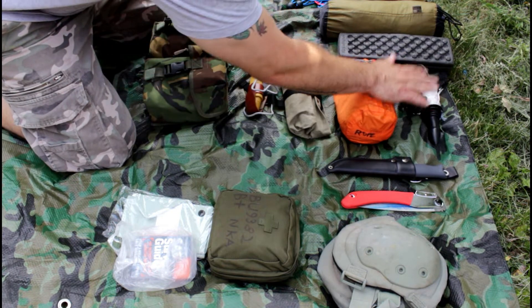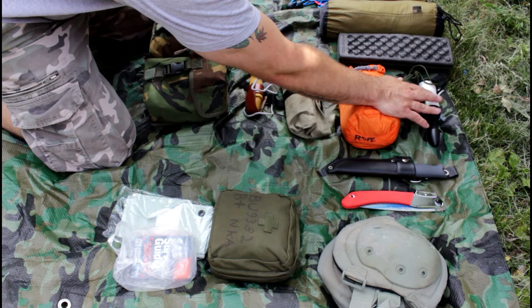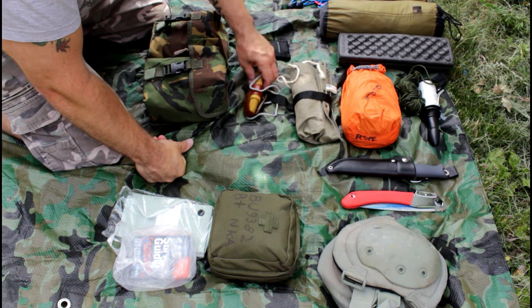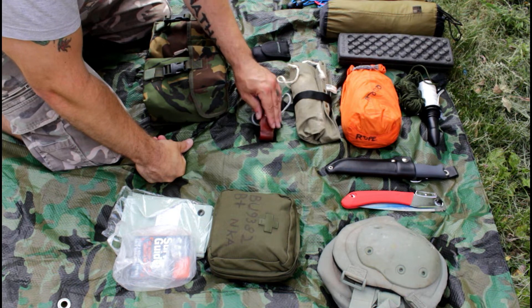I bring loads of rope. The white one I use just to make stuff that I really don't care about — it's just cheap. That's my fire kit. My Mora Eldris, which I'm mostly using for carving and notches and stuff.